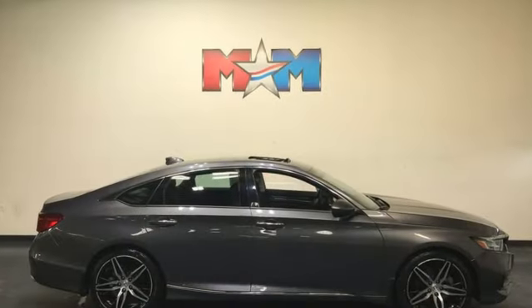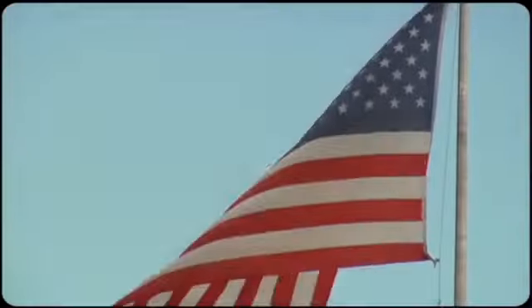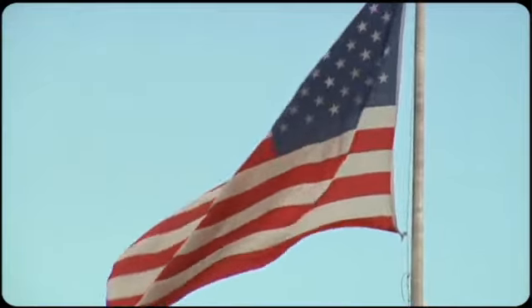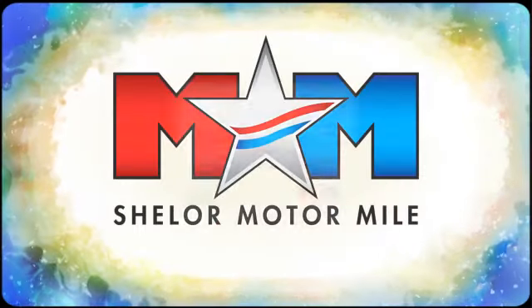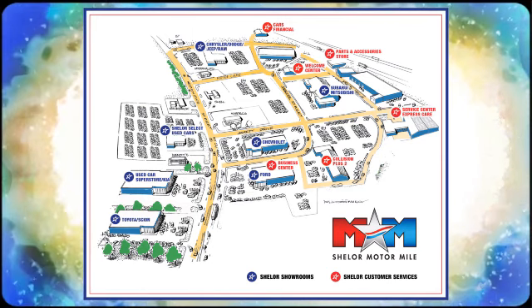Honda's created some of the most admired vehicles on the planet. Take it for a test drive today. Come visit us on the motor mile where you're always a name and never a number. Call, click, or stop in. We're conveniently located at 200 Motor Lane in Christiansburg, Virginia.